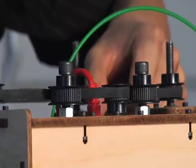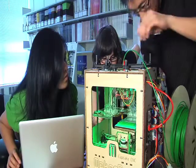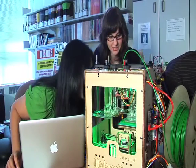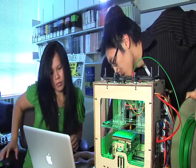Our research project is about how people learn about technology and we're doing that by building a 3D printer. The bigger scope of our research is to learn how other people learn about technologies so that we can actually bring that component of learning into developing countries and hopefully help them with farming, building, and whatever other technologies that they might want to use.